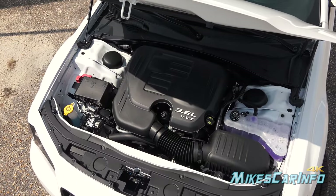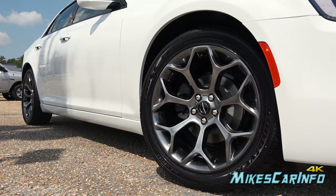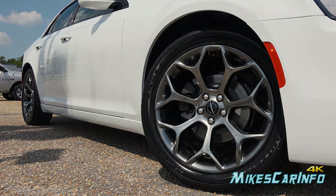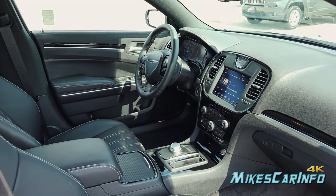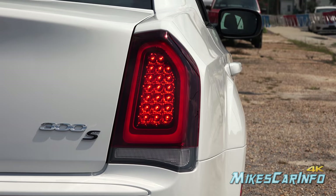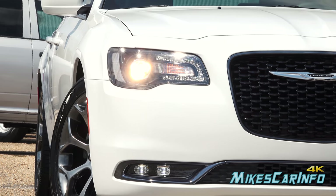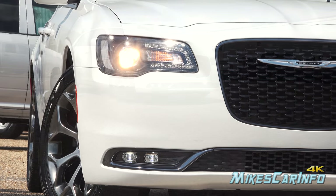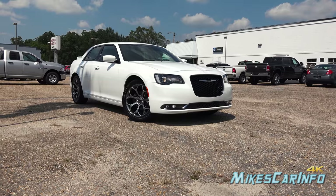Hey, this is Mike. Thank you so much for choosing this video today. I'm in Whiteville, North Carolina, visiting Van Underwood Chrysler Jeep Dodge Ram, and I'm checking out a 2018 Chrysler 300S. The 300S is the sportier of the 300 lineup while maintaining the luxurious aspects of the 300 series. Let's go ahead and check it out.